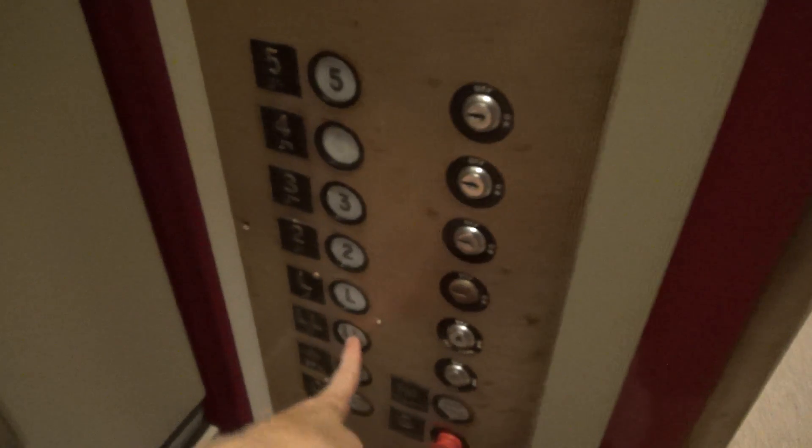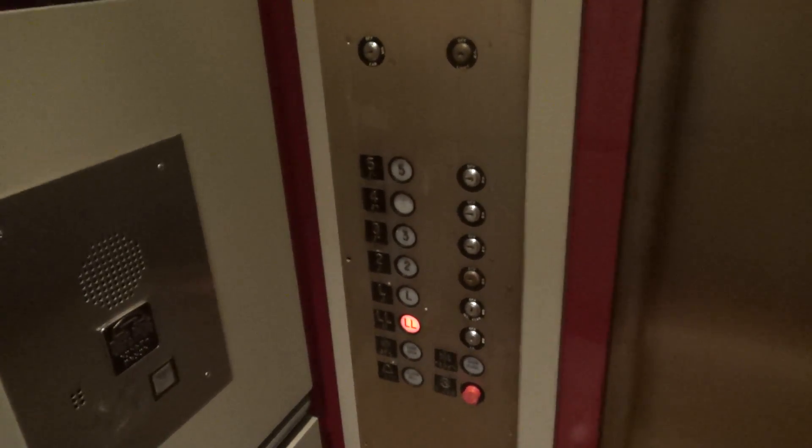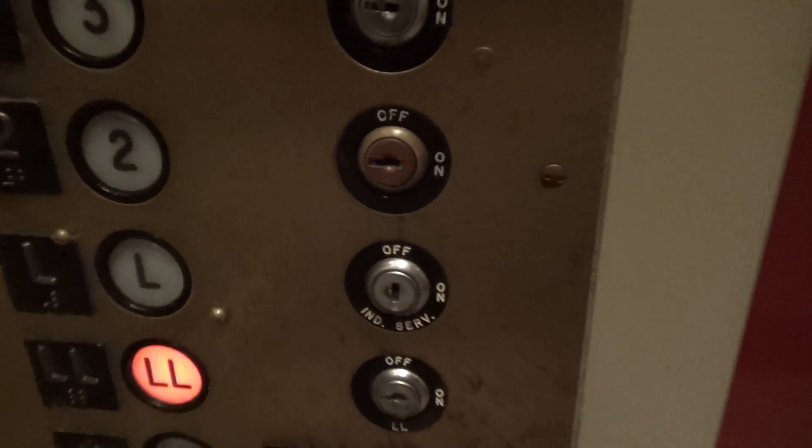That's a nice indicator, though. I'm not sure what Andrew and I saw in Wichita. Let's see. LL. Look at that interesting top of the independent service key. These are epic elevators. Just take out the slap on them.